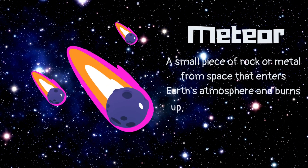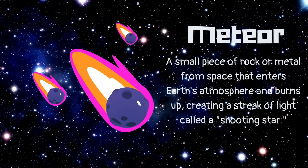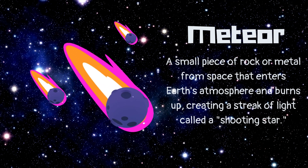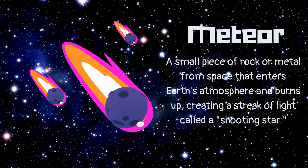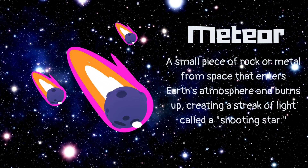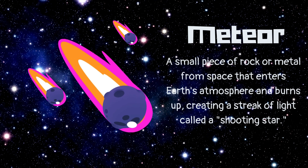Meteor. A small piece of rock or metal from space that enters Earth's atmosphere and burns up, creating a streak of light called a shooting star.